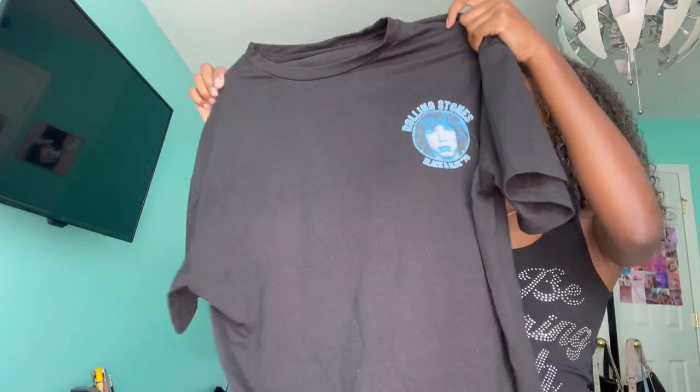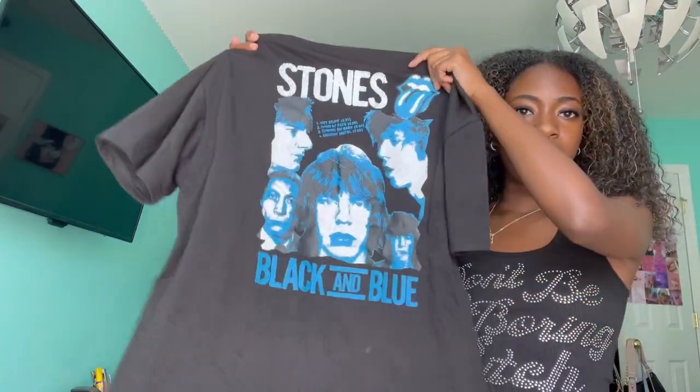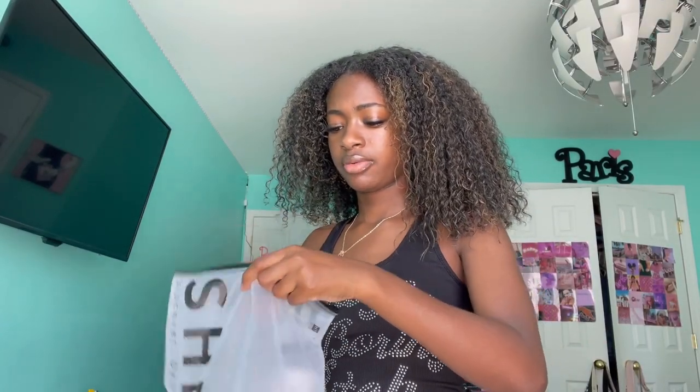Next is this Rolling Stones shirt. I got it in an extra small but it still looks a little big, so I might roll it up or tie it when I wear it. I've been loving tying my shirts — that's like my new thing. And then this is just a regular tank top — super cute, really simple.